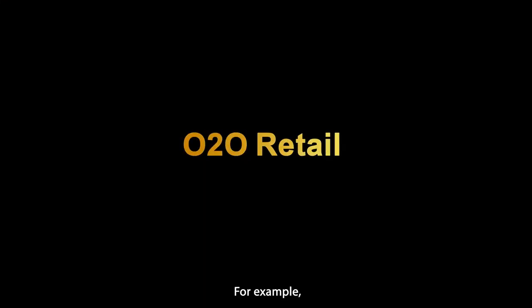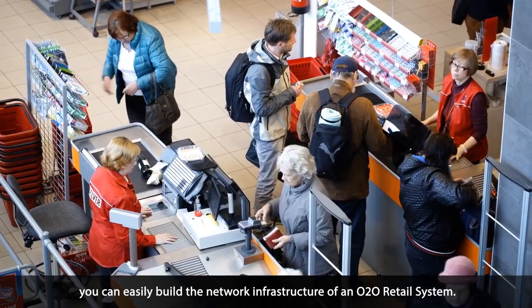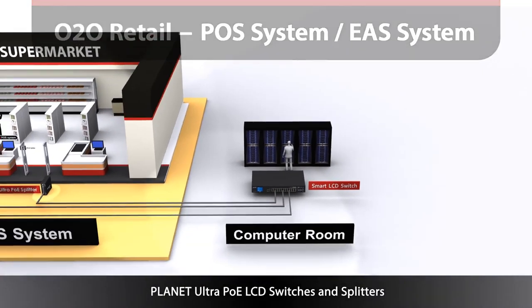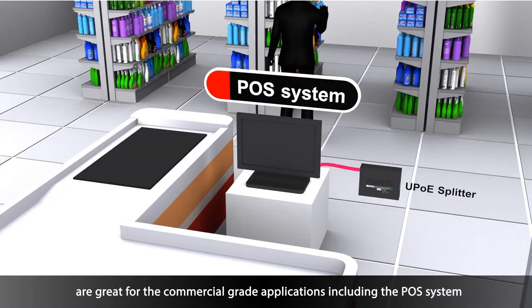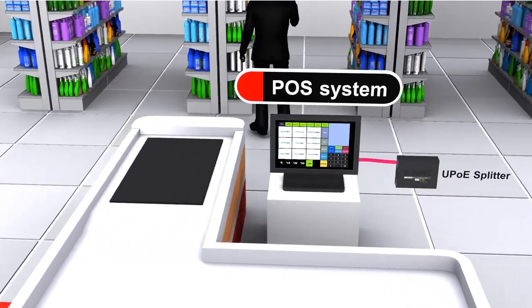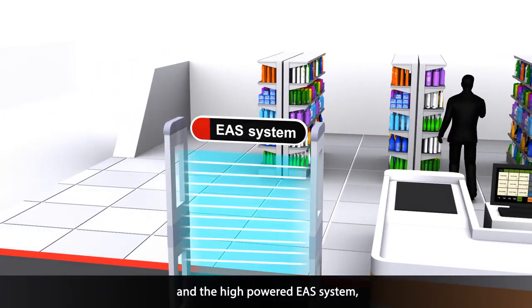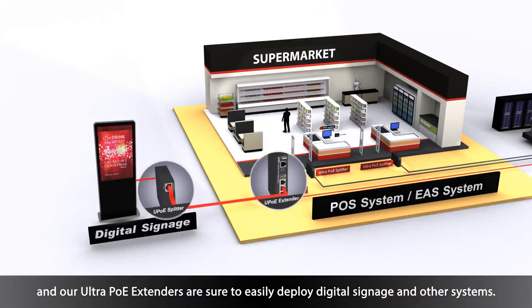For example, you can easily build the network infrastructure of an O2O retail system. Planet's Ultra PoE LCD switches and splitters are great for commercial grade applications including the POS system and the high-powered EAS system, and our Ultra PoE extenders are sure to easily deploy digital signage and other systems.